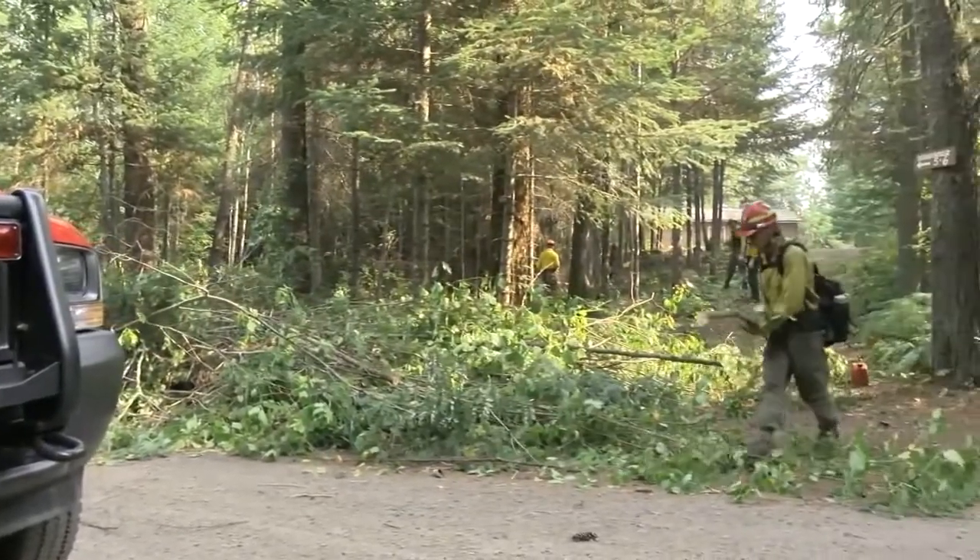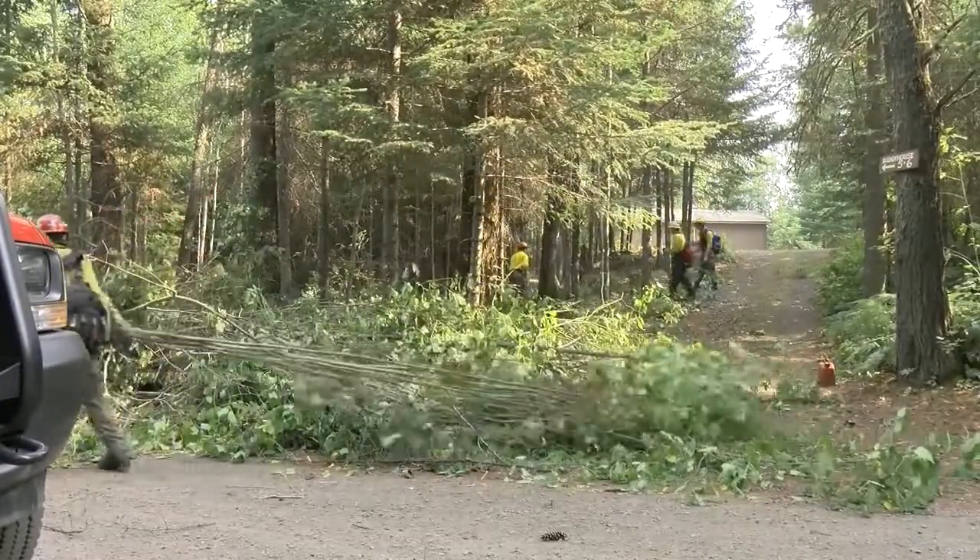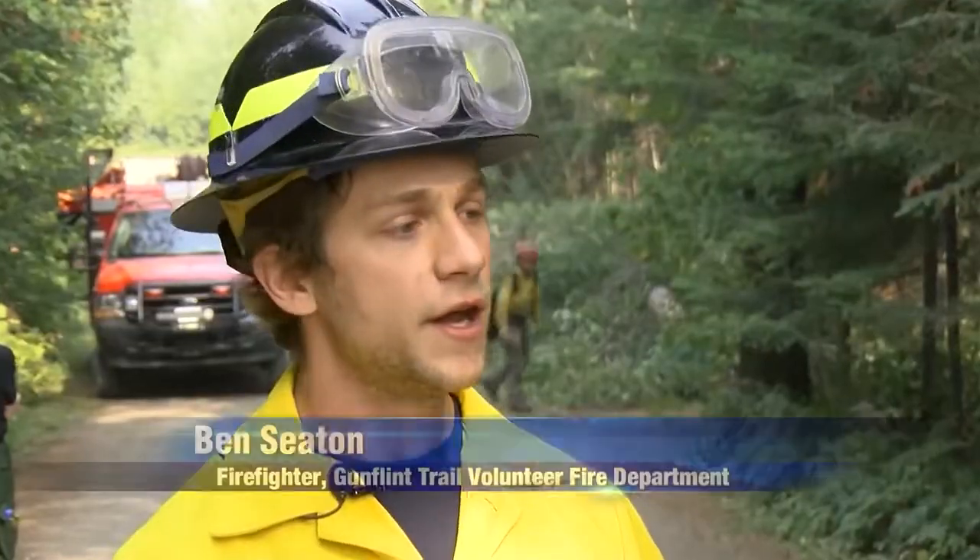Fire suppression efforts are nothing new to residents on the Gunflint Trail. It is a whole industry up here, just making sure that all of our homes and places that we love are safe and can remain that way.